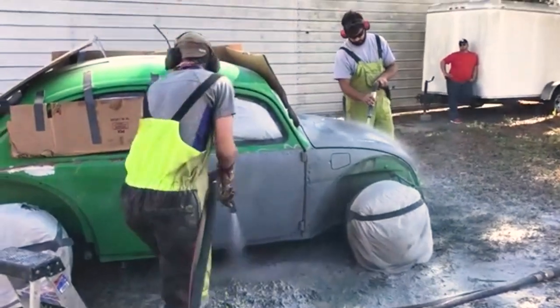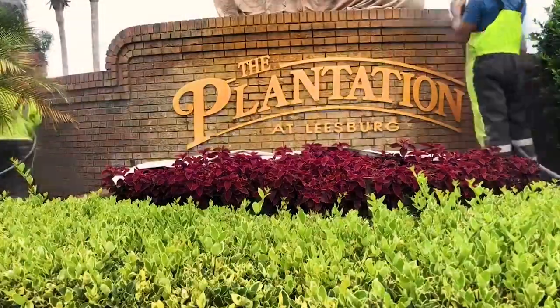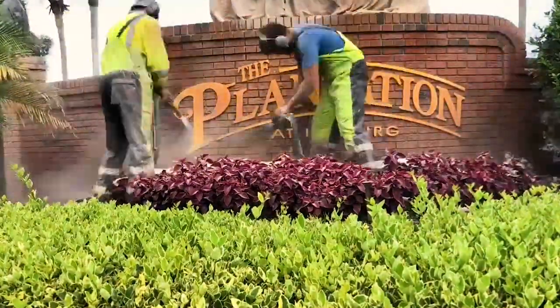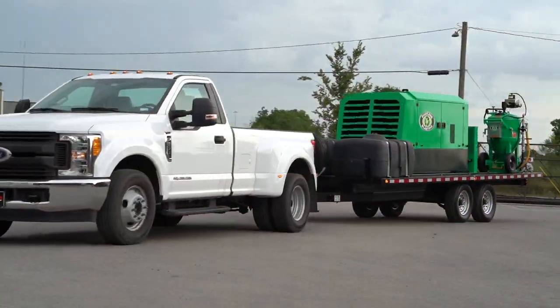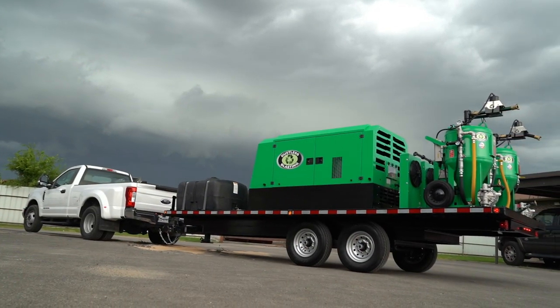With two operators, this machine has the ability to be twice as productive as a normal unit. That means 16 hours of blasting takes only eight hours — it's about as close as you can get to having a time machine. So if you know you'll be moving from job to job and you want hyper-productivity, then the DB800 Dual is perfect for you.